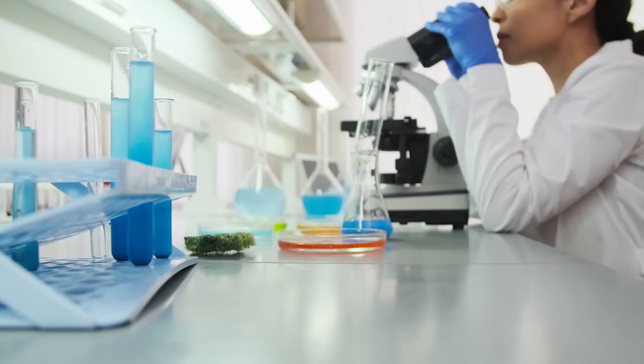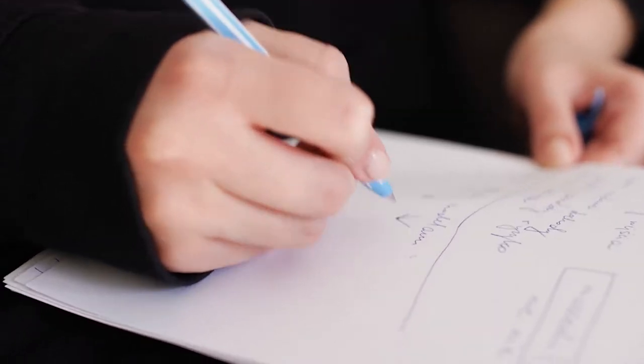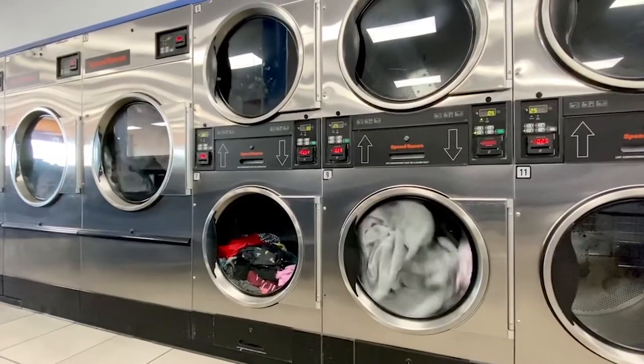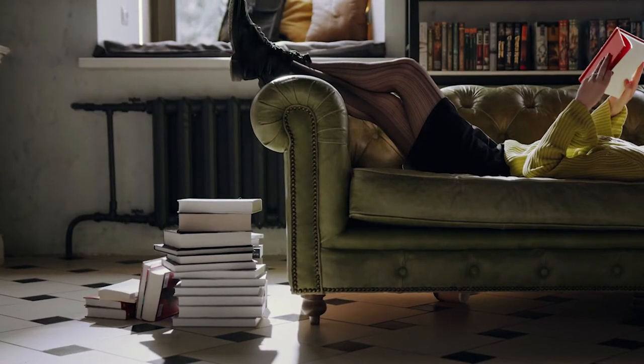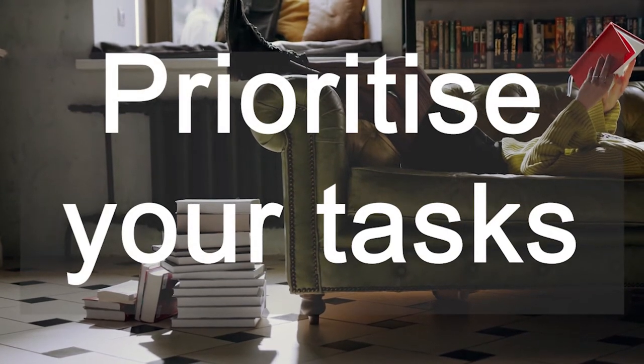There can be an overwhelming number of tasks to achieve at university: writing up practicals, preparing for tutorials, writing assignments, writing up lecture notes, reading, socialising with friends, preparing meals, doing the washing. To help manage these tasks, they can be prioritised, and this can help you manage your time and use it most effectively.